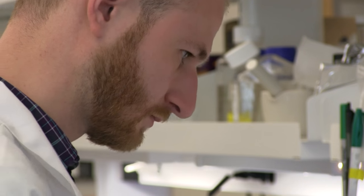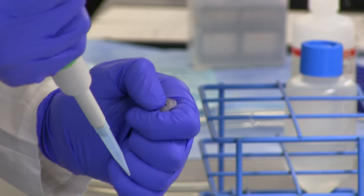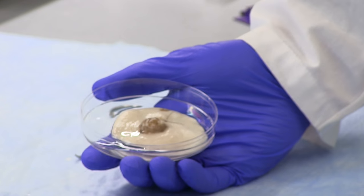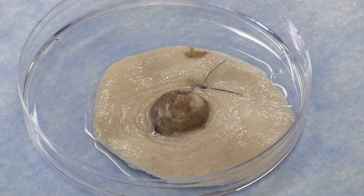I think a lot of plastic surgeons are frustrated with nipple reconstruction being okay but not great. Currently the most common technique is to create a nipple with flaps of breast skin, and then to create the coloration with tattooing. So being able to use actual nipple tissue that would be much more realistic is a huge advantage for these patients.